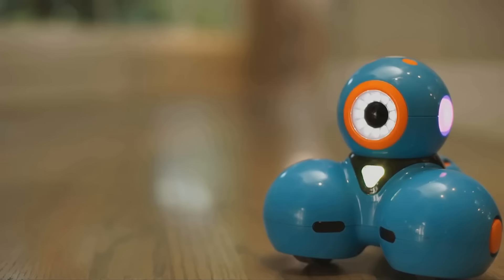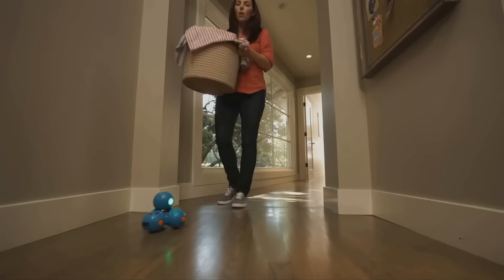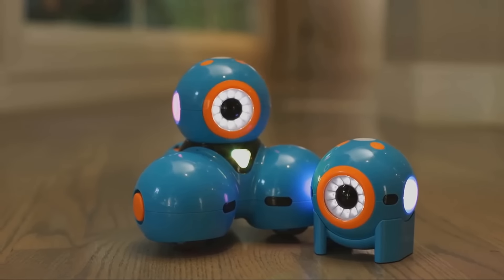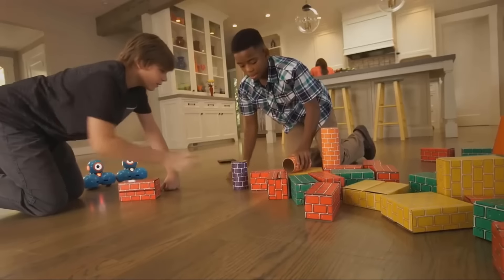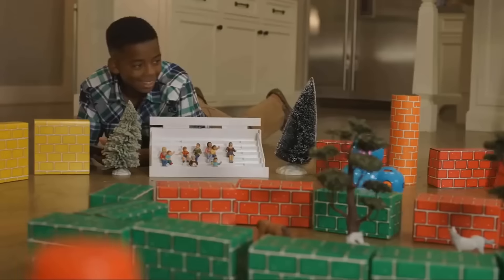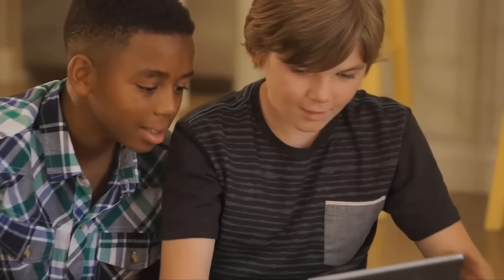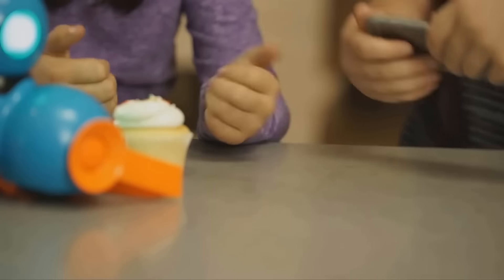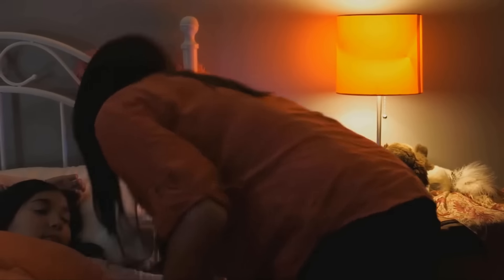Using sensors, Dash can detect objects in front and behind, hear where you are, and see where Dot is. Dot is a puppet master who instigates the adventures that Dash goes on — when you toss, shake, or pick Dot up, it sends a signal telling Dash what to do. Dot can also tell stories using lights, sounds, and eye expressions. Use your Apple or Android smartphone or tablet to program Dash to move, dance, light up, make sounds, avoid obstacles, and react to voice. The Wonder and Blockly apps feature built-in challenge tutorials. The robot comes fully assembled; the internal battery charges in one hour via USB and gives three hours of playtime on average.